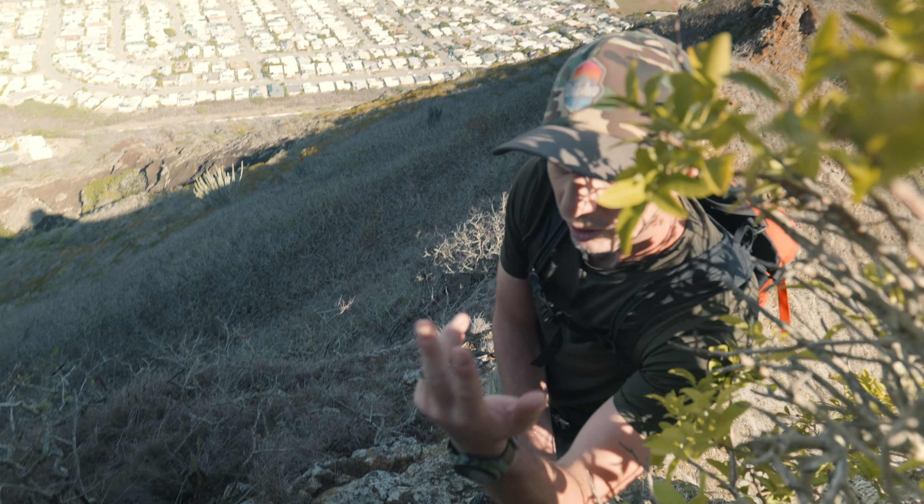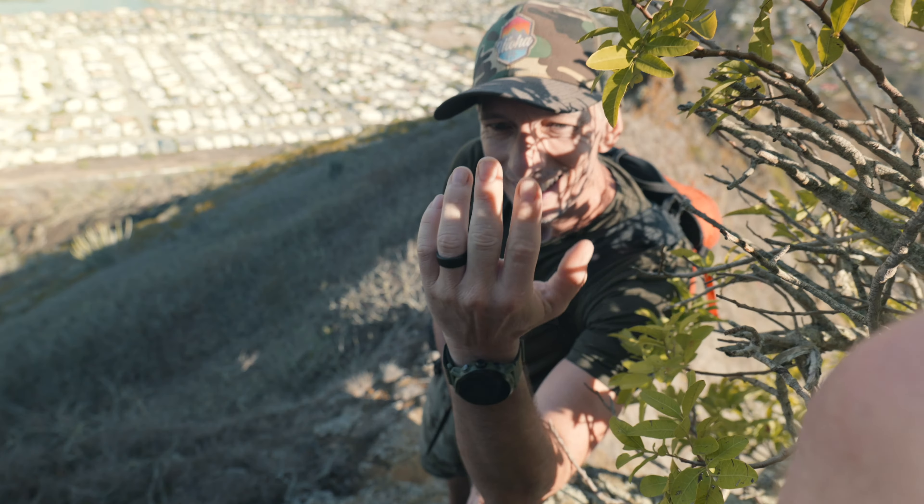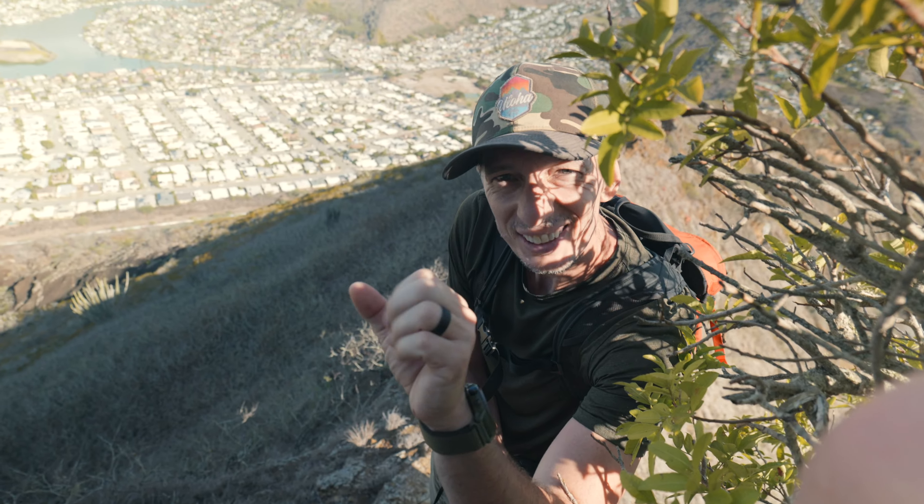Dude, look at this finger — I'm really not showing you but this is how it looks. I kind of hit it really bad. I guess no climbing for a while.